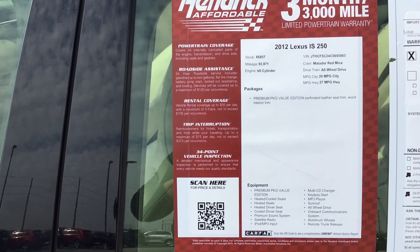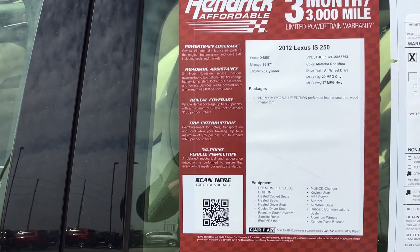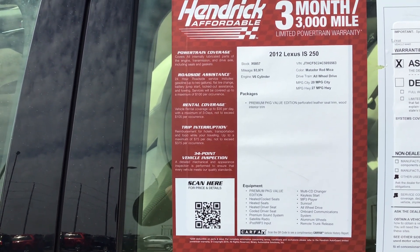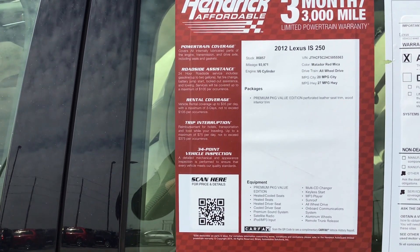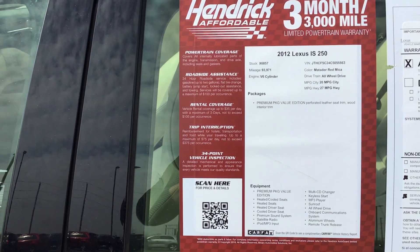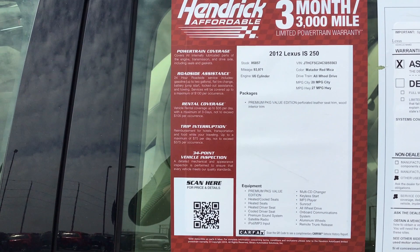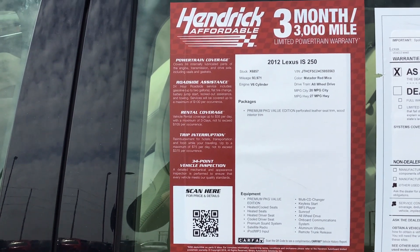We're going to do a quick walk around on this vehicle, on the outside and the inside for you. You can reach out to me once you get this video done and you're out of school today at 816-801-2424. Let me know what time you can come in for a test drive. But let's take a look at this car.